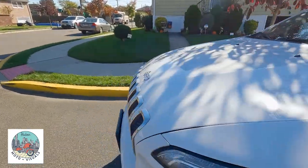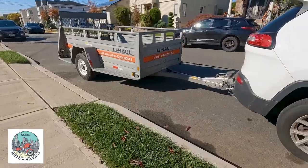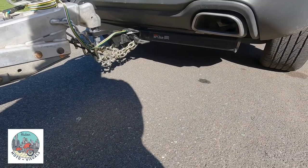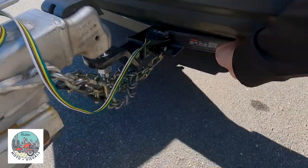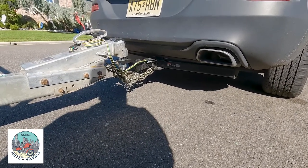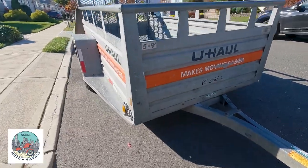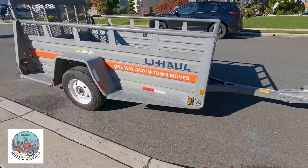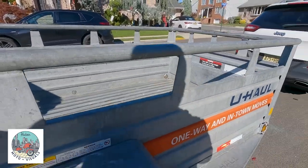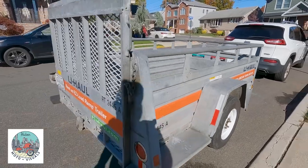I looked up online and the Jeep website told me this could tow up to 4,500 pounds. I got a 5x9 U-Haul trailer. The tow hitch is an aftermarket Kurt hitch — the ball and mount are capable of towing up to 5,000 pounds, but the vehicle itself is rated at 4,500. This 5x9 U-Haul weighs about 1,200 pounds and can hold up to 1,600 pounds, so total weight is probably just under 3,000 pounds.